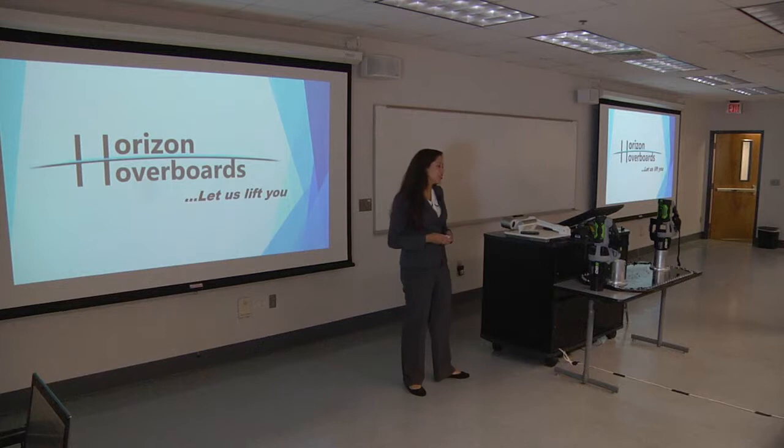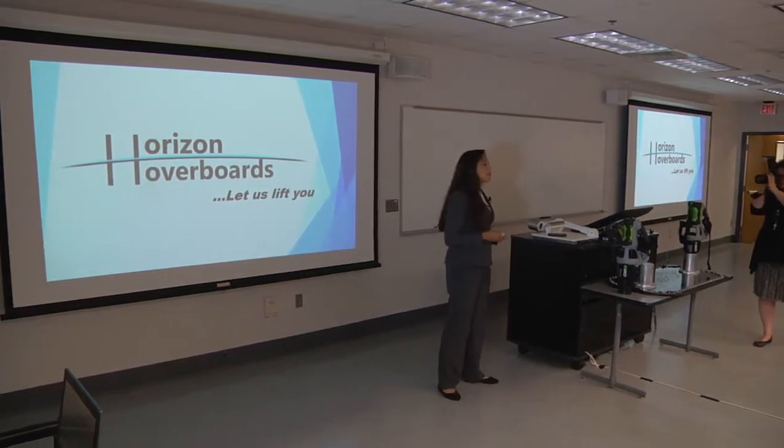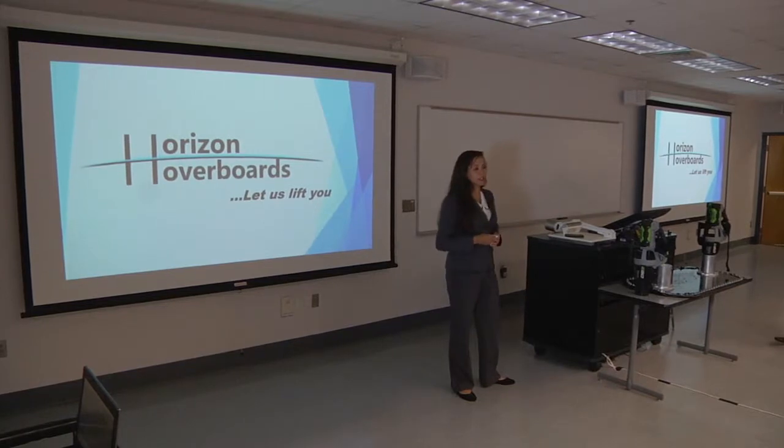Hello everyone, my name is Evelyn Bracho and I'm an industrial engineering senior student, and I'm here representing my team for Horizon Hoverboards.